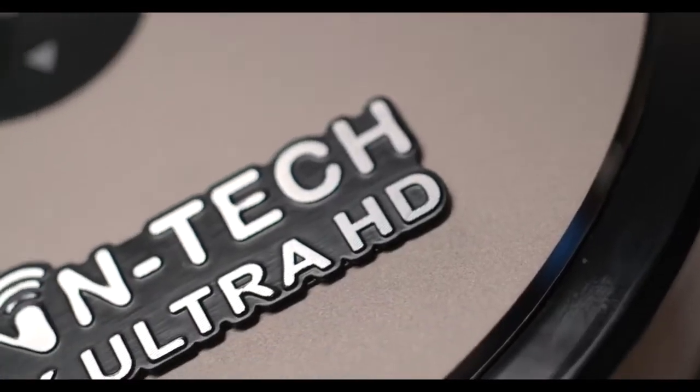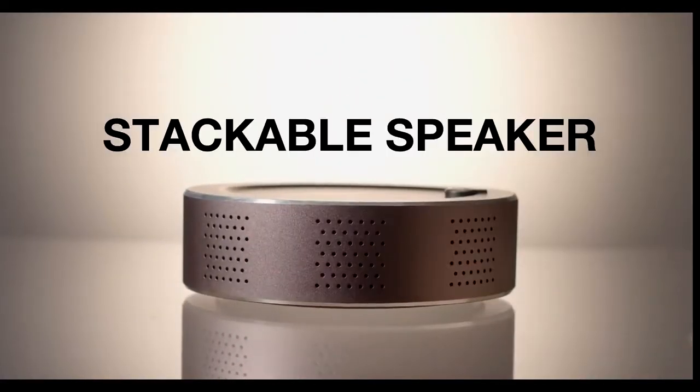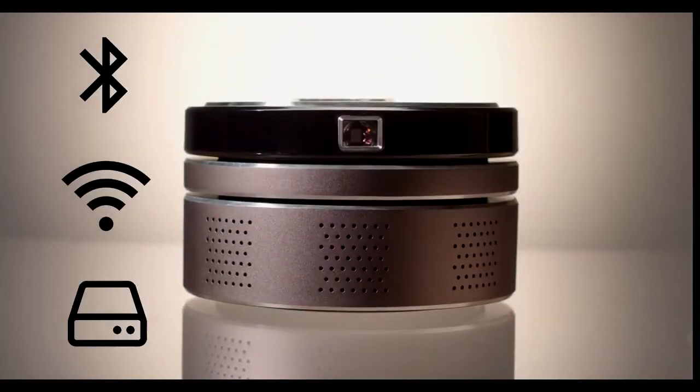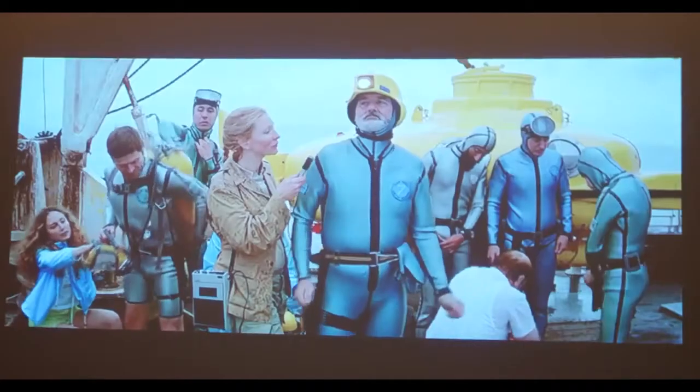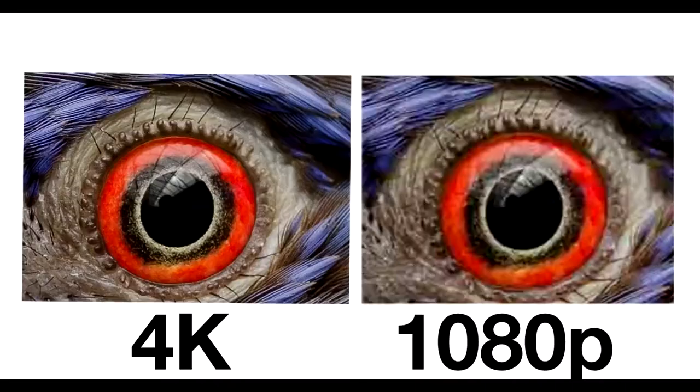We're not just talking a projector. INTEK is a full-on portable entertainment system, included with a stackable attachable speaker, Bluetooth connectivity, Wi-Fi capability, and even built-in storage. That means you can play all your favorite shows and movies whenever and wherever you want, all in crystal clear 4K.